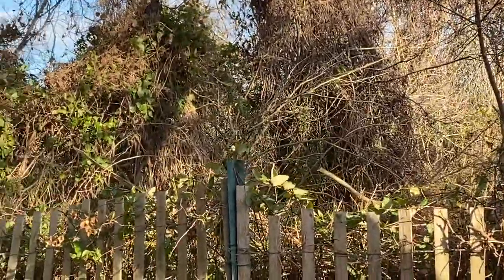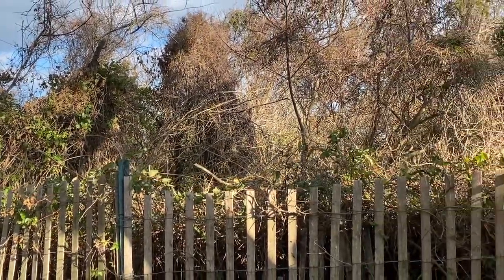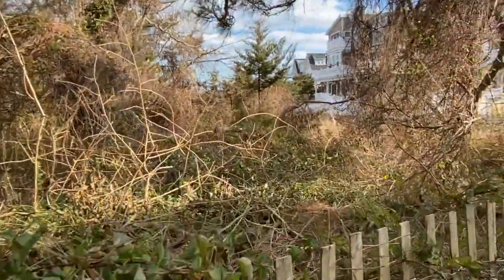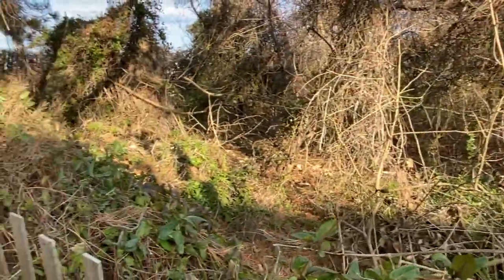You can see a lot of that back here — the vines are really ripping things apart. Look at all this. These vines have completely ravaged all the vegetation. Do you see that? And so they're trying to make that stop.